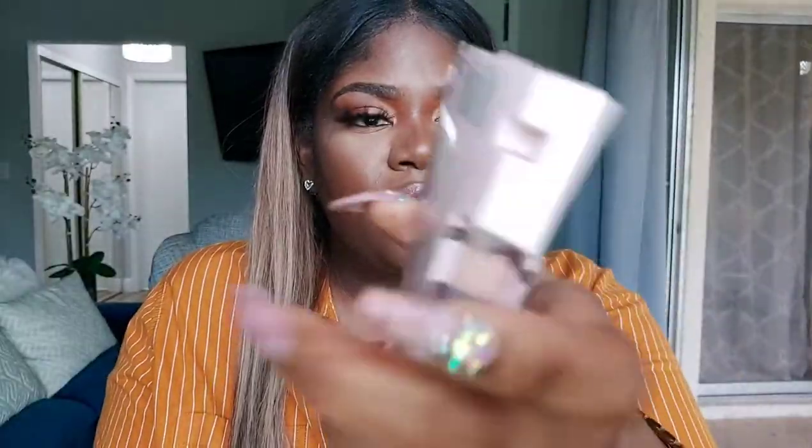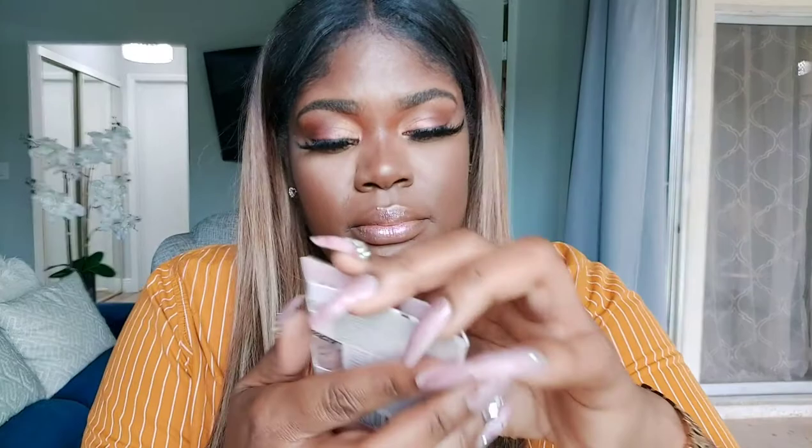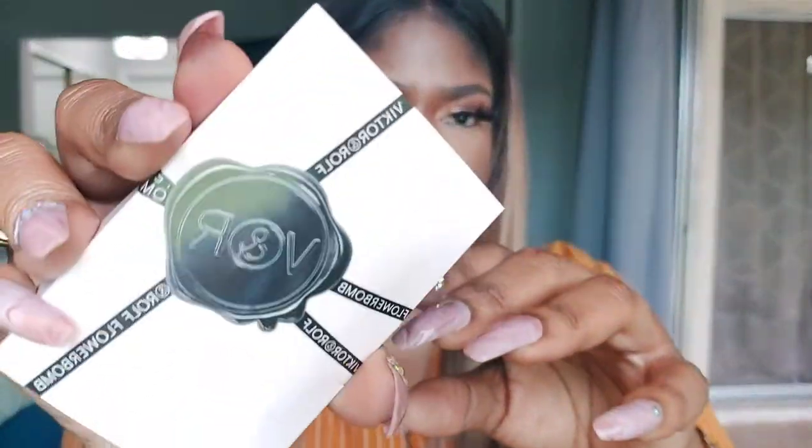We have a sample of Flowerbomb perfume that came in the box. I think my friend Tenille wears this. Let me spray it and see if I like it — it was recommended to me. It smells good but I don't know if it's me. It's kind of strong for me — I like very soft, fresh scents. It smells great, and I'll use it since it's a sample.